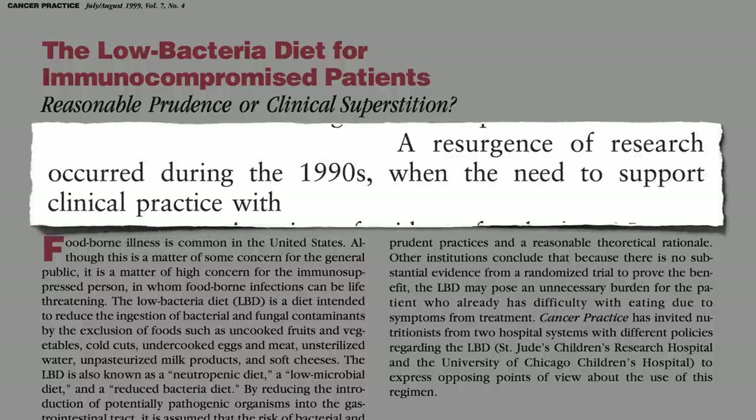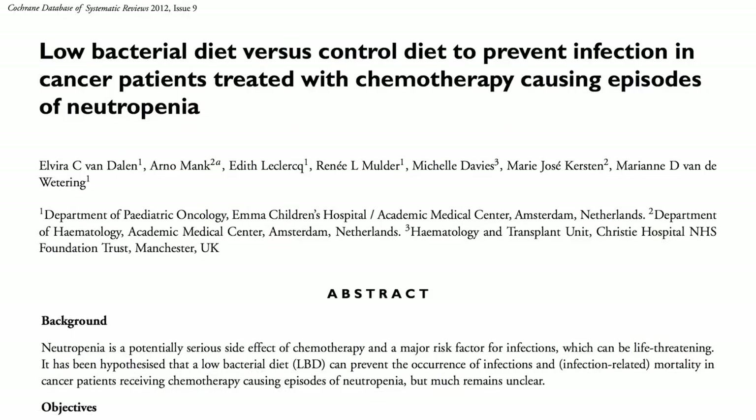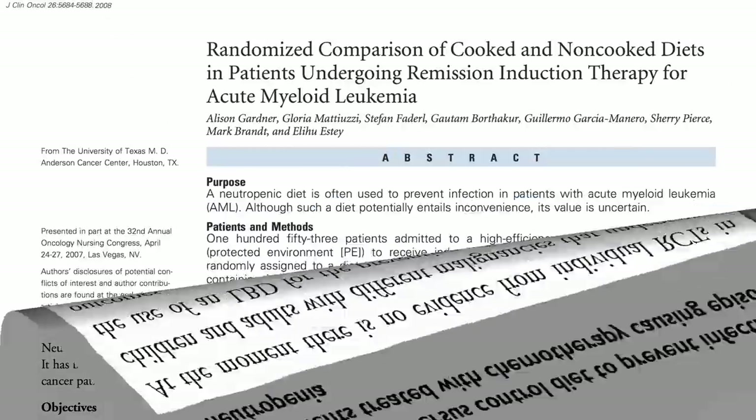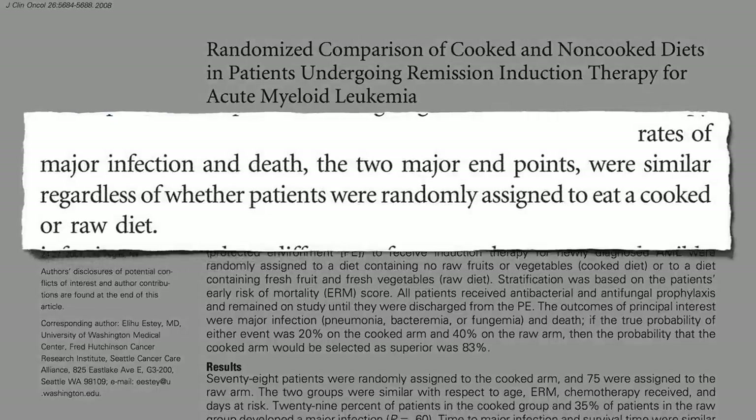A resurgence of research started during the 90s, when the need to support clinical practice with evidence became increasingly important. Three randomized controlled trials were published, and none supported the neutropenic diet. The biggest trial compared an all-cooked diet versus one that allowed for raw fruits and vegetables, and there was no difference in infection and death rates.